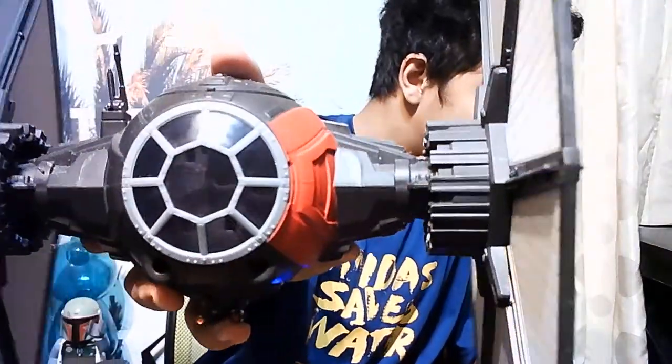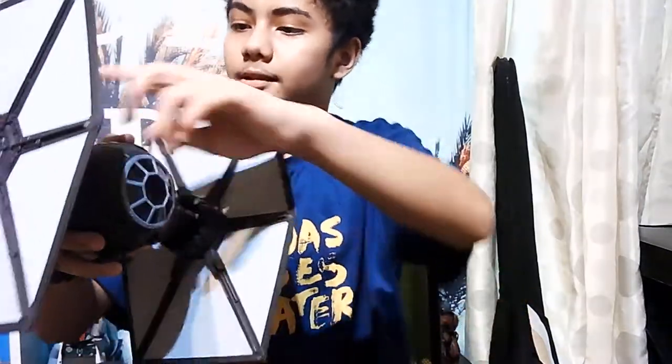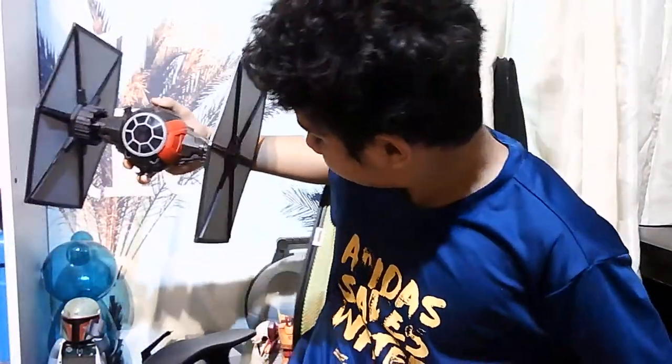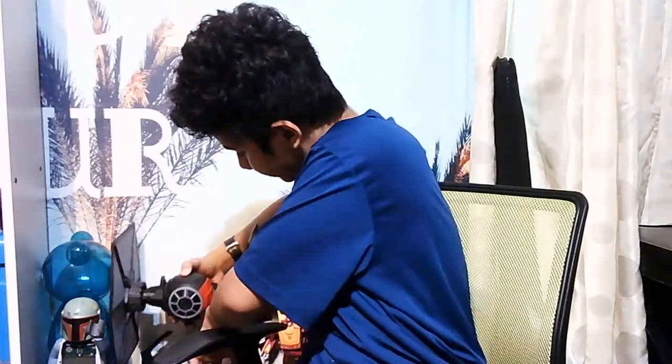Unfortunately you can't really see inside clearly because it's dark, but this is the TIE Fighter. It's so cool to see all the detail, especially inside the cockpit, since we don't usually see that much - we just put the minifigure inside.